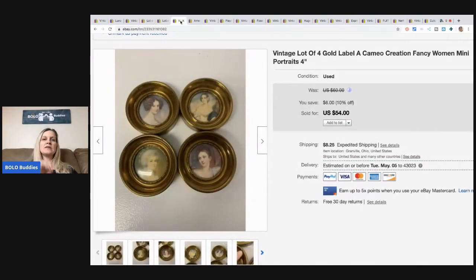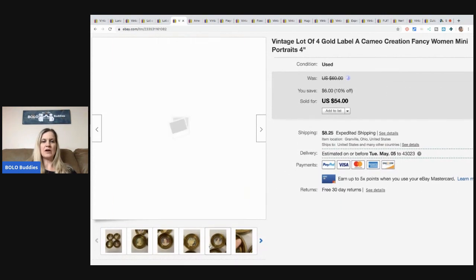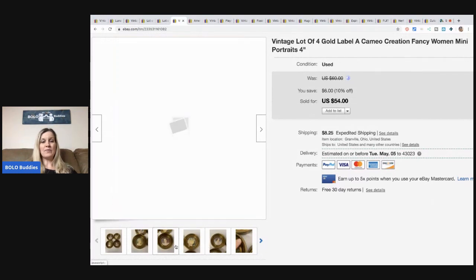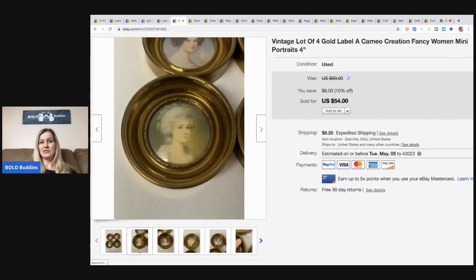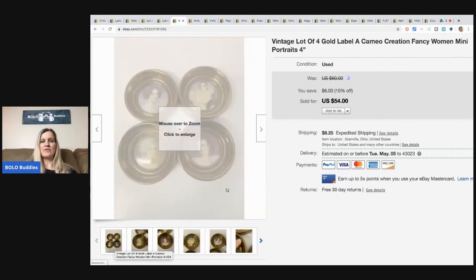The next items are these gold label cameo creation fancy women portraits. I sold these for $35 — I just took a best offer. I paid a buck for all four of them at a garage sale slash estate sale. They were inside for $1, so I was happy to get $35 plus shipping.